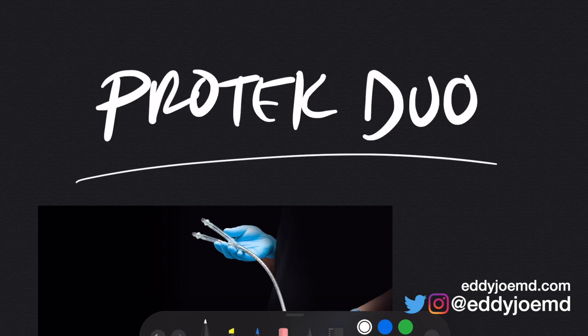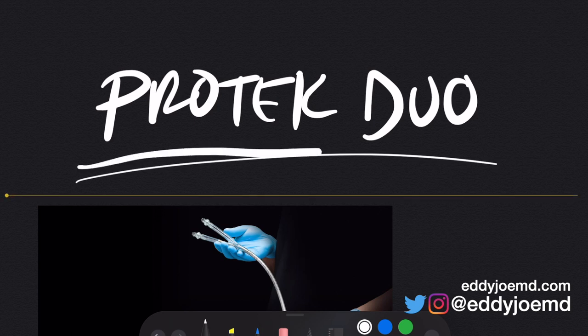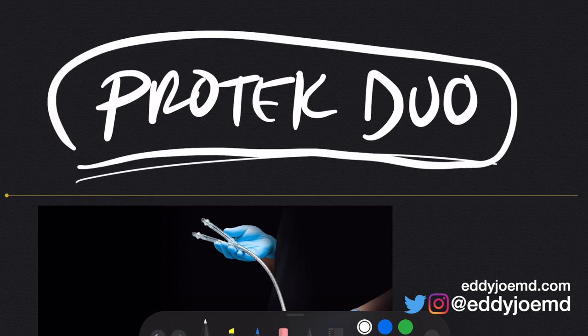Hello everyone, my name is Eddie Joe. I'm an intensive care doctor and today's video is going to be about this cool technology that I just ran into called the ProTec Duo. To give some disclaimers: I am an intensive care doctor, not a cardiologist or an interventional cardiologist. I do not have anything to do whatsoever with the company that makes this. I do not own shares of their stock, I am not a consultant.